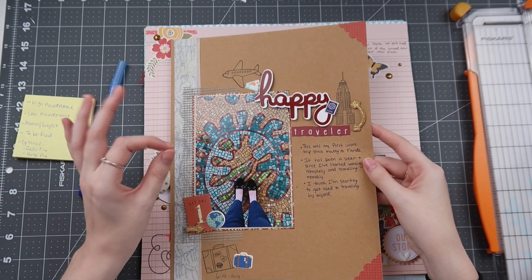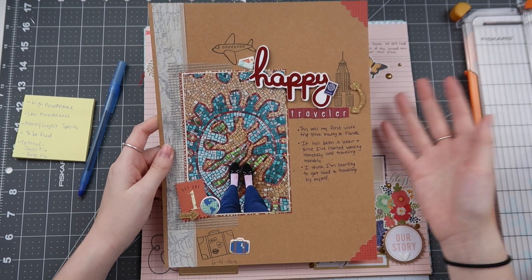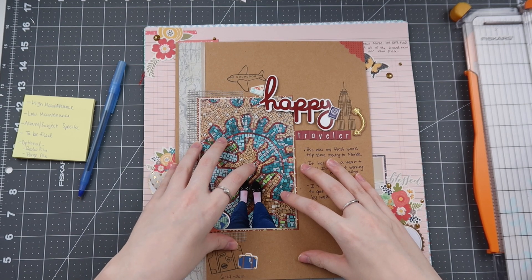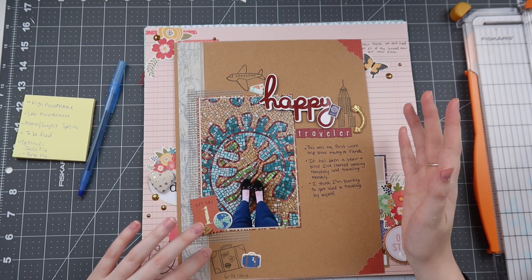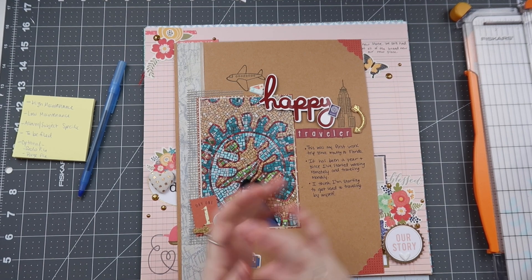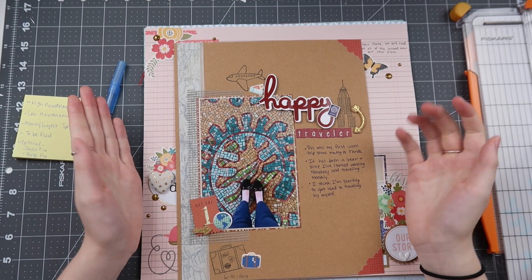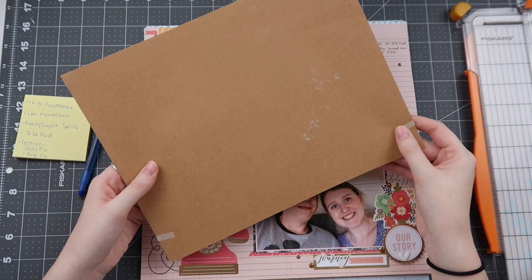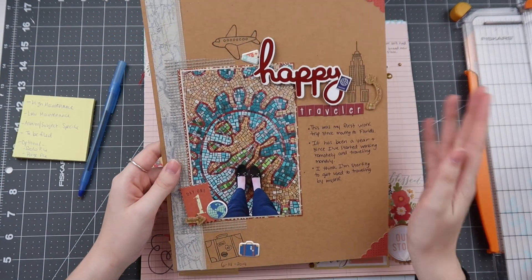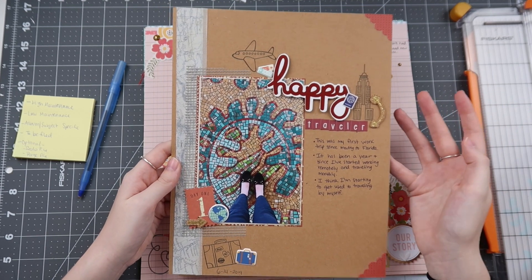When we go back to put these in albums — which I'll eventually show examples of — if you're a multi-type scrapbooker like me, you'll have pages that are eight and a half by eleven, pocket pages, and random bits and pieces to piece together in the album. That's another reason I don't put them in chronologically. I just make an eight and a half by eleven, and then go to put it in the album and don't have any others to pair with it.